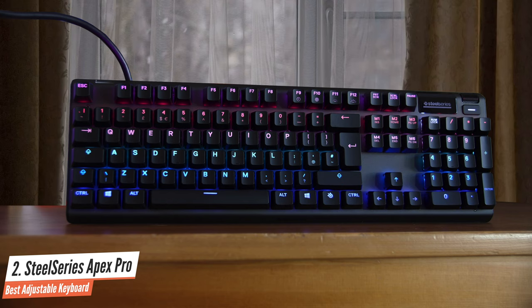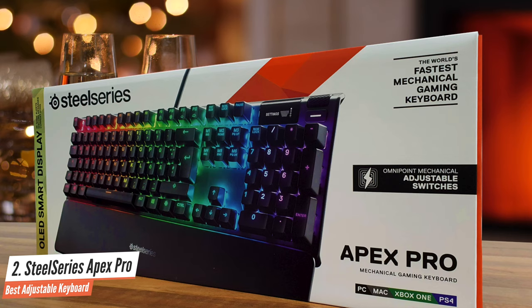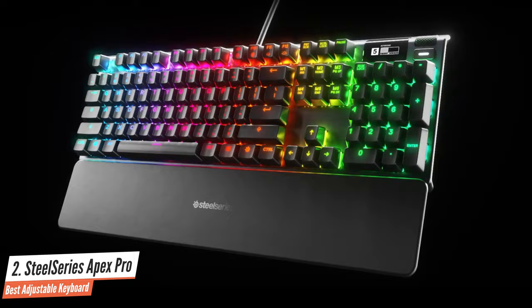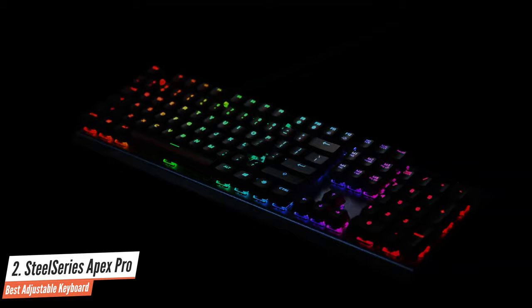The Apex Pro can store five custom profiles and uses a 32-bit ARM processor. The keys are guaranteed for a hundred million presses, which is twice the average of typical mechanical gaming keyboards, thanks to the SteelSeries Omnipoint Switch. The Apex Pro is an impressive keyboard from looks alone, built on a Series 5000 aluminium alloy aircraft-grade frame. The matte finish almost feels like plastic, and the dark build makes a great foreground for the RGB lighting.